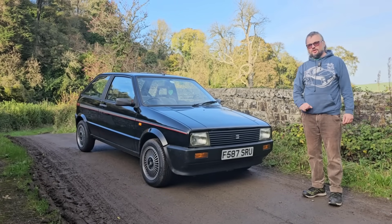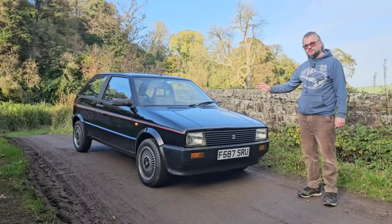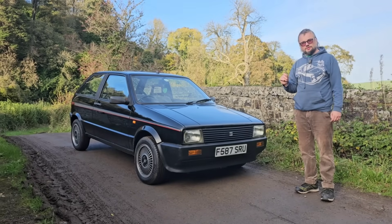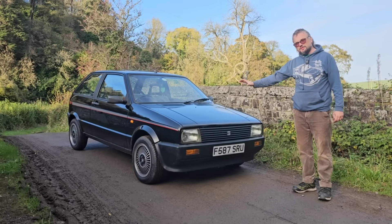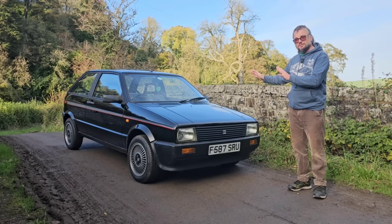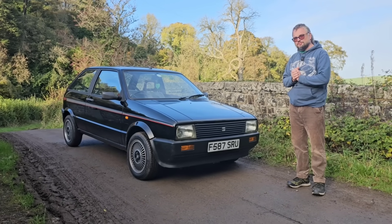In this video another long-held dream has been achieved. I'm finally putting a Mark 1 Seat Ibiza through its paces. The styling by Giorgetto Giugiaro I think is just absolutely delicious. We've got a very interesting mechanical package as well, and the interior you have to see it to believe it. So let's take a look around this beautiful little motor car.